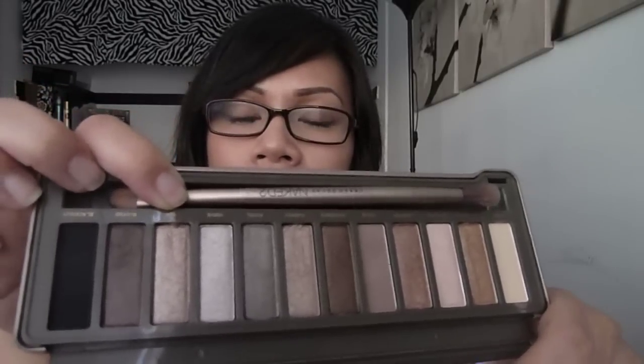For Christmas I purchased the Naked 2 Palette. I'm going to do a blog post comparing it to the original Naked Palette, which I also own and love. I think they complement each other really well and work hand in hand together.